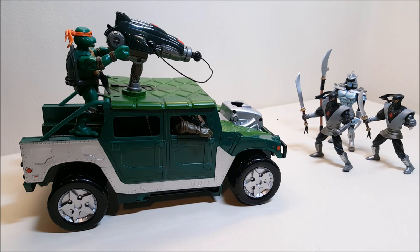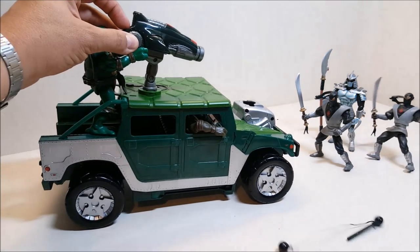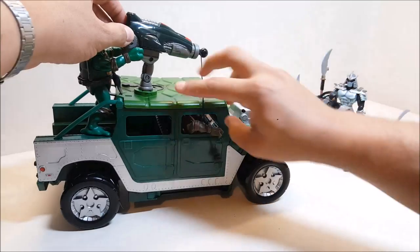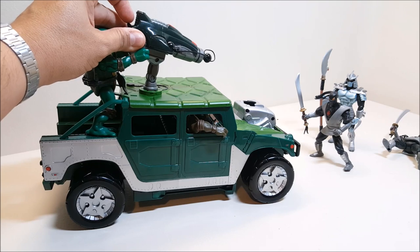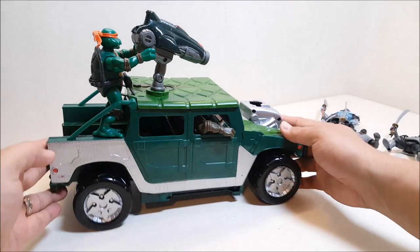Here we have the Foot approaching the Turtle Tracker once more — they're attacking, and Michelangelo is manning the blasting bolo cannon. Let's see if we can take out all three guys in one shot. We aim down the bolo launcher... took out one of them. Let's try again — and there we go, all of them are down.